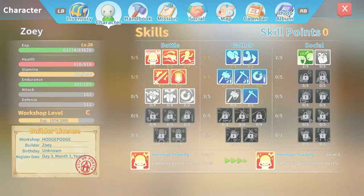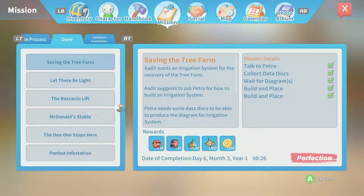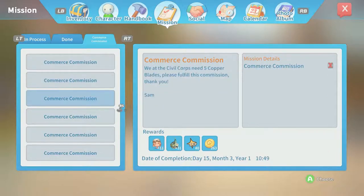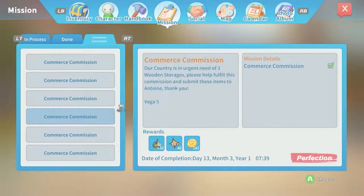I see workshop level C. I did not know we had achieved that. And it's got a list of commerce commissions that I've done or not done.